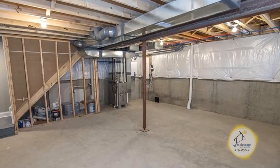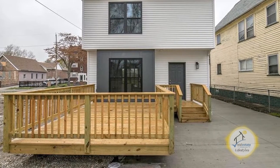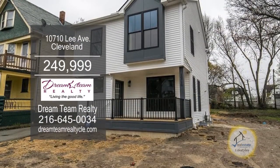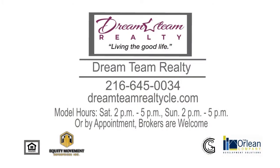The lower level is waiting for your finishing touches. There are over 20 lots to choose from and you can pick the color schemes. This home has a 15-year tax abatement and down payment incentives. Contact the Dream Team for more details.